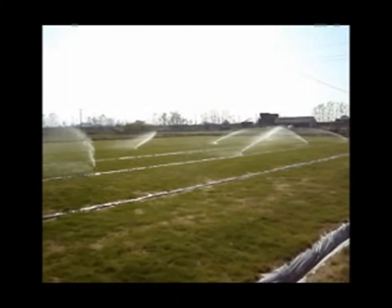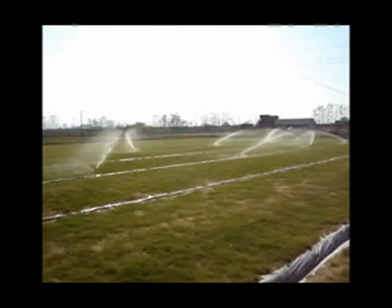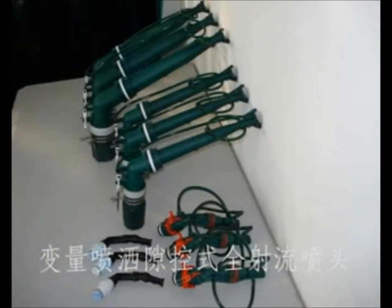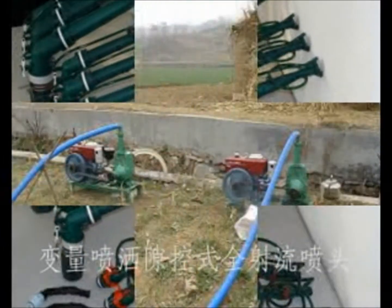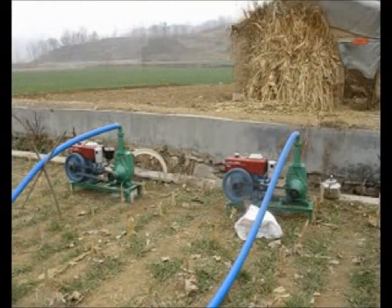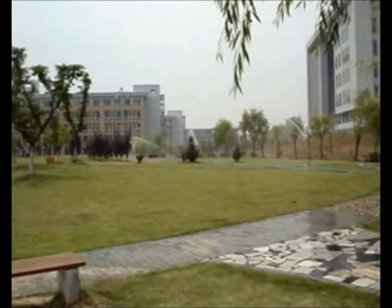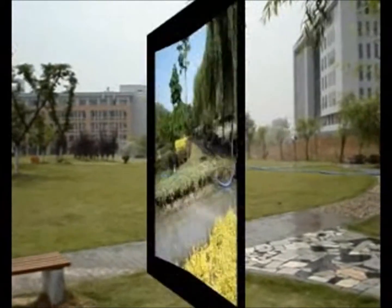This is a high-efficiency sprinkler irrigation system. The main devices contain a new type self-priming pumper and a gap-control complete fluid sprinkler. It is mainly used in agricultural water-saving irrigation, and it can ease the contradiction between water supply and water shortage.